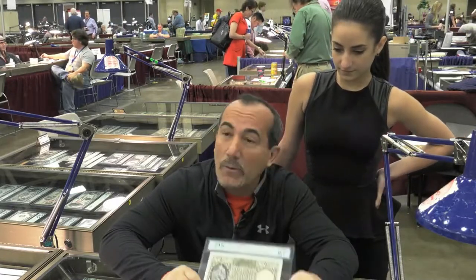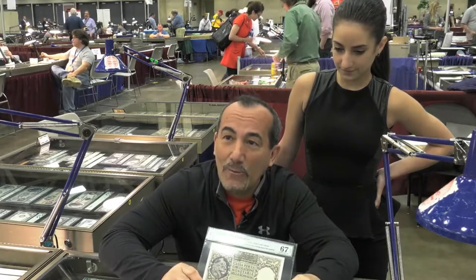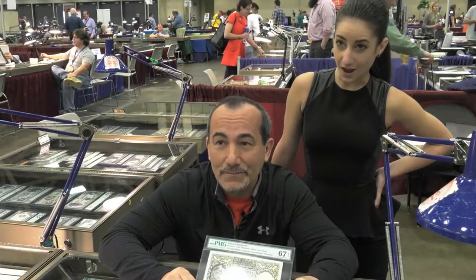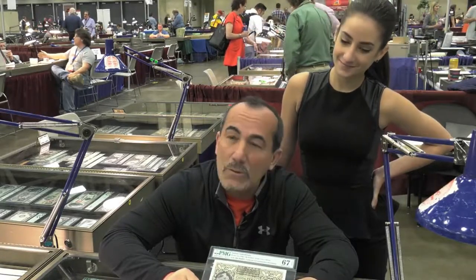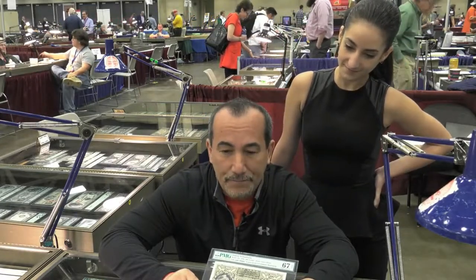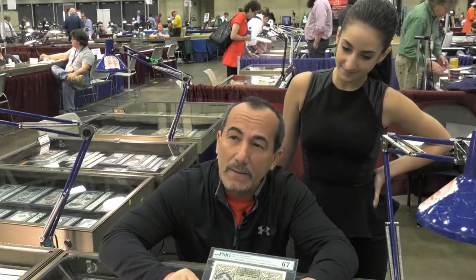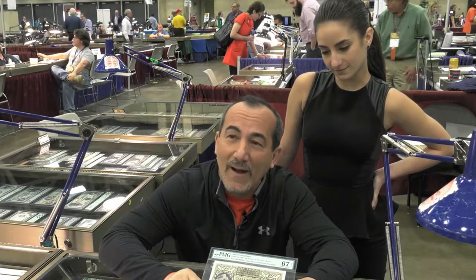Today, a note like this, in its quality, one of very few known, would be valued in and around $50,000. So what happened to Italian Somaliland? It was quickly dissolved and absorbed into other countries in that area, and the government ceased to exist. The only thing that remained was the short-lived print run of five specific notes.